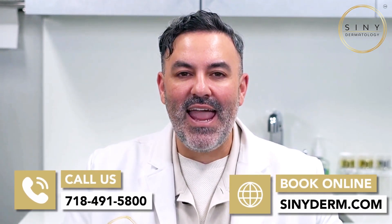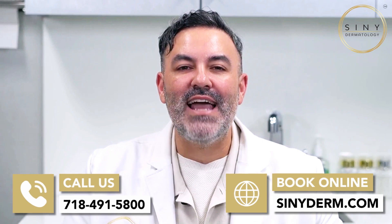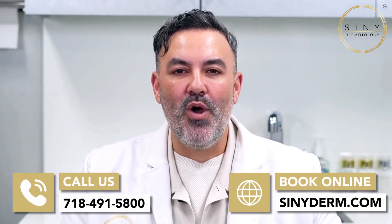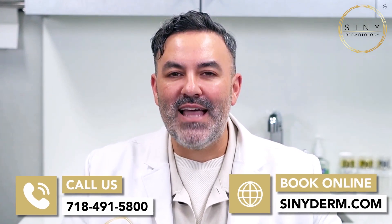If you want to learn more about the topics we've discussed today, you can visit me or one of our other providers at 718-491-5800, or make an appointment at our website at SydneyDurham.com.